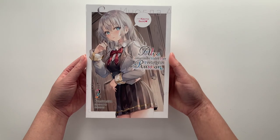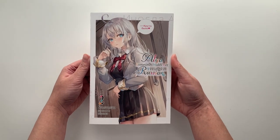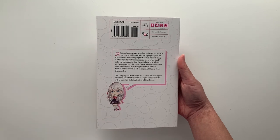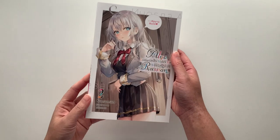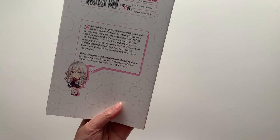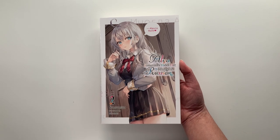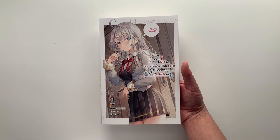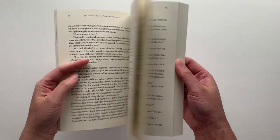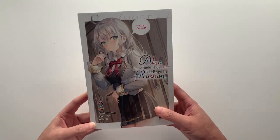The only light novel in this portion of the haul is Alya Sometimes Hides Her Feelings in Russian. I still haven't had a chance to read volume 1 yet, so I have some catching up to do. I found out about this series through a Yen Press panel at Crunchyroll Expo last year. The premise is two seatmates — Alya and the male protagonist — where she confesses her feelings to him in Russian, not knowing he actually understands Russian. It creates a very playful relationship dynamic. I thought the concept was really cute and I'm a sucker for these types of stories.